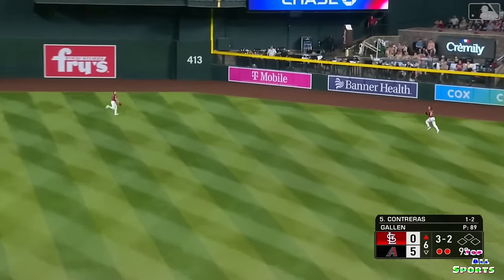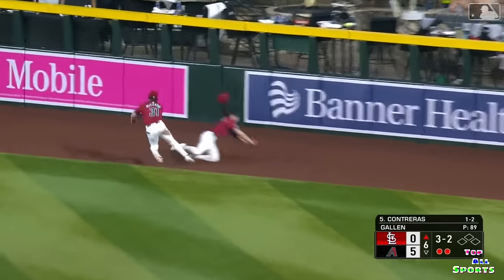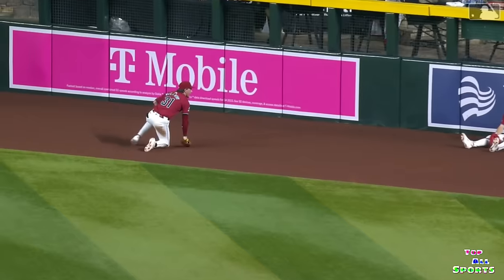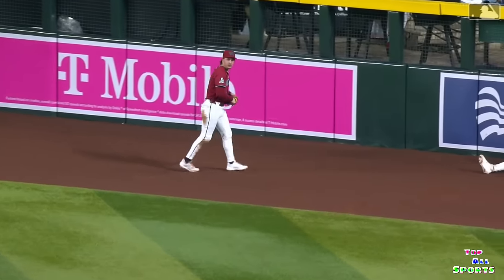Contreras drives it out toward the pool, long way to go for Corbin Carroll, and he collided with Jake McCarthy. I think Jake's got it. McCarthy made the catch.